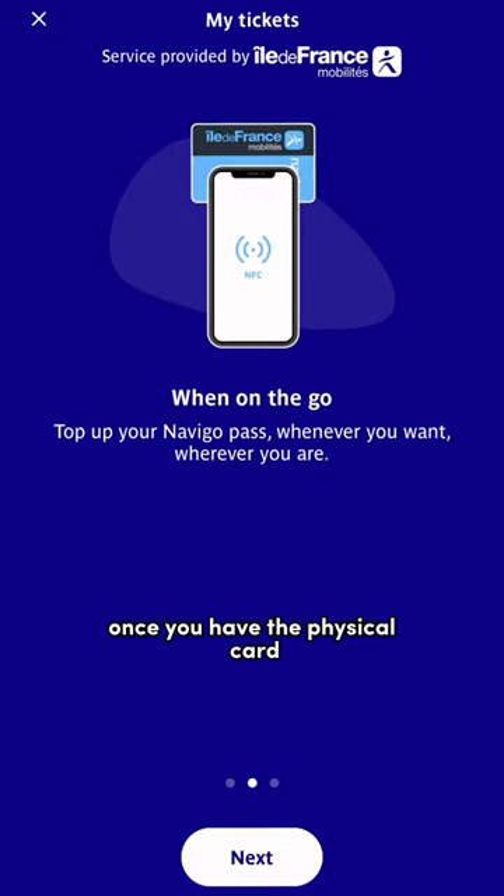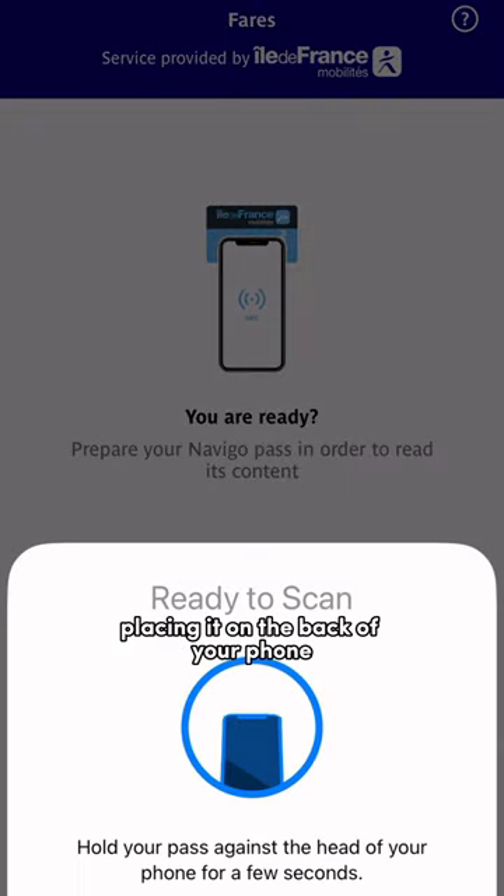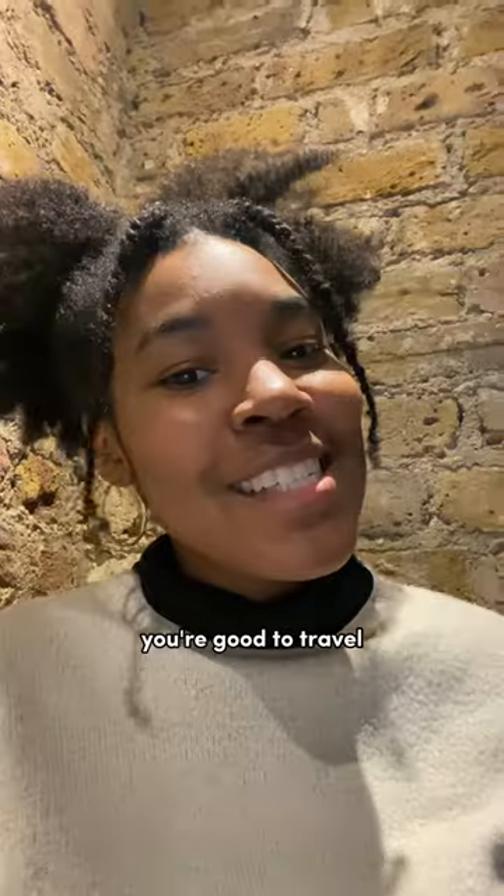Once you have the physical card, download the Bonjour RATP app, and you can top off your card by simply placing it on the back of your phone while using the app. Et voilà — you're good to travel.